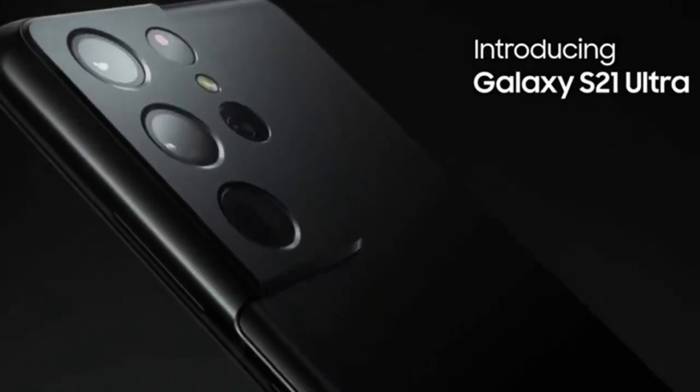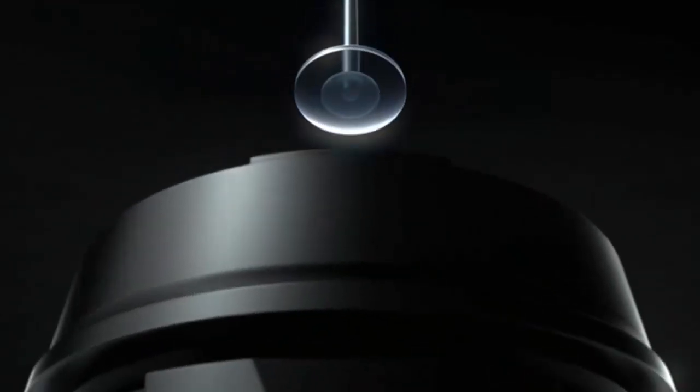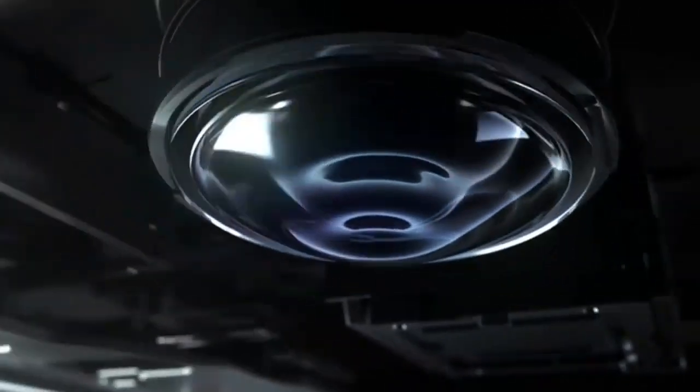Introducing Galaxy S21 Ultra. Precision camera elements and cutting-edge technology revolutionize how you capture video and photos.